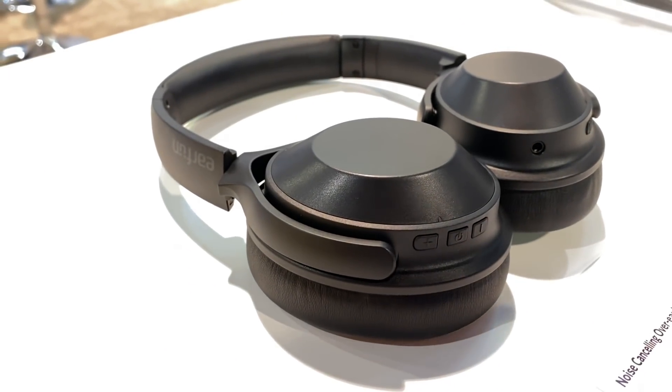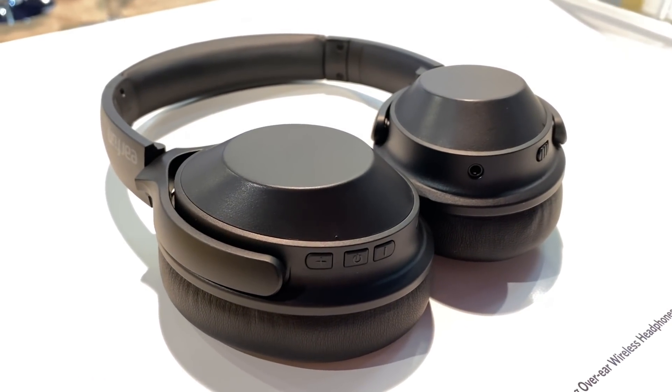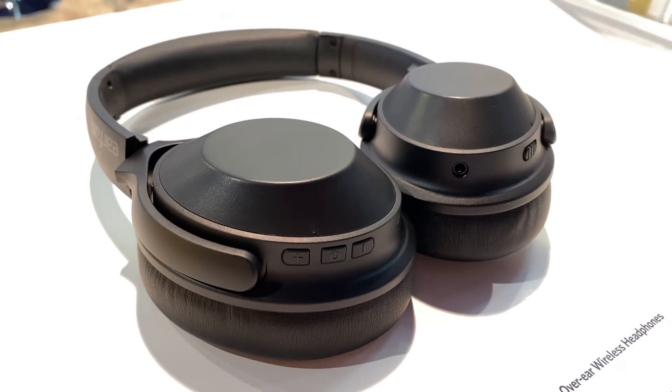EarFun also has a new set of headphones coming out with active noise cancellation, expected around April or May. I don't have specs on the price, but my guess would be somewhere around 100 bucks. The product wasn't quite ready for market just yet, so I didn't get a chance to listen to them. Everybody heard about the EarFun Wave at 50 bucks — those were some of the best headphones you could get for that price — so I'm looking forward to seeing what EarFun can do with active noise cancellation and hopefully bring out a competitive product under 100 bucks.